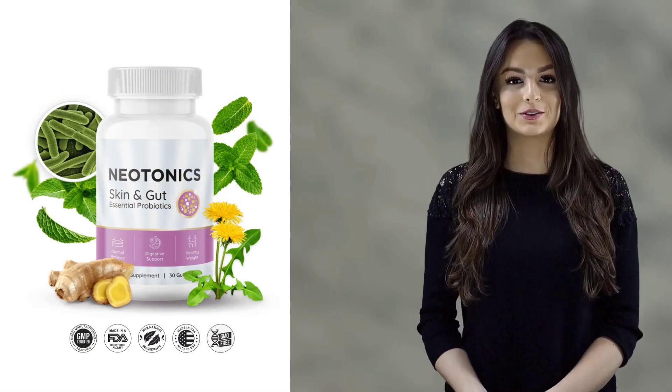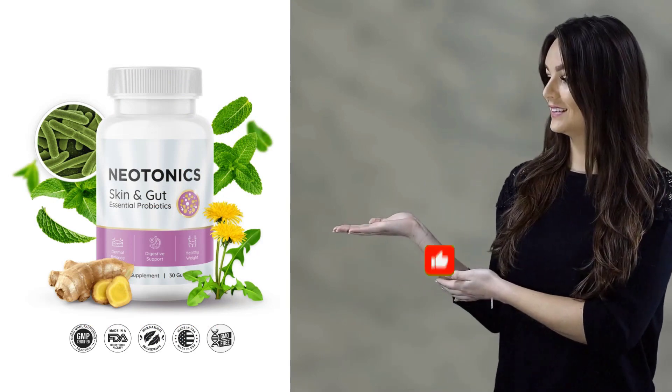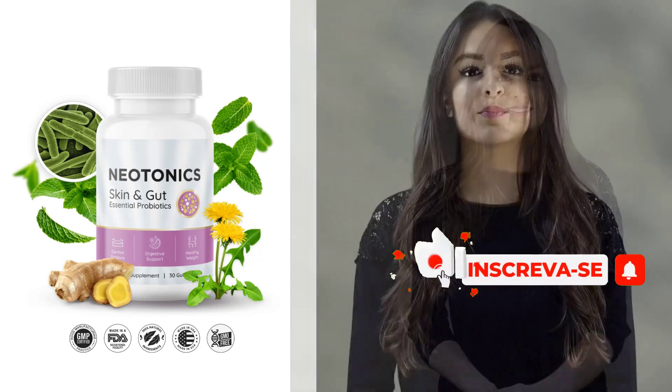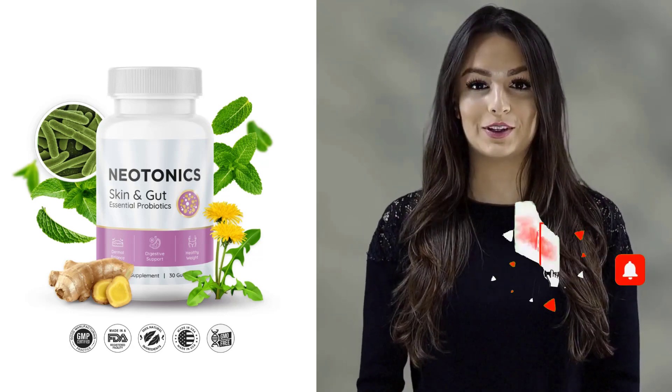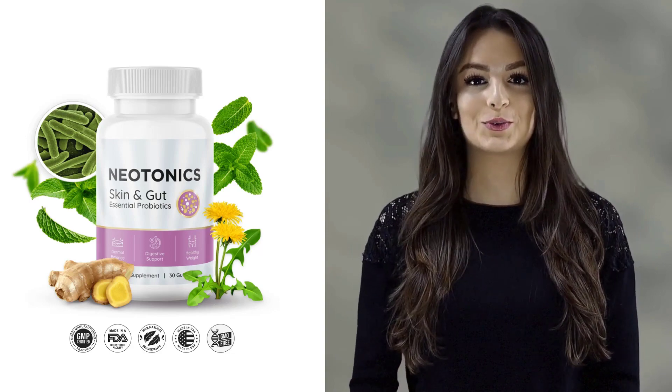Thank you for watching this far. If you're ready to transform your skin, click the link in the description of this video to secure your Neotonix now. Don't miss this opportunity to reveal your natural beauty. If you have any questions, write them in the comments so I can help you. Kisses and see you in the next video. Goodbye!